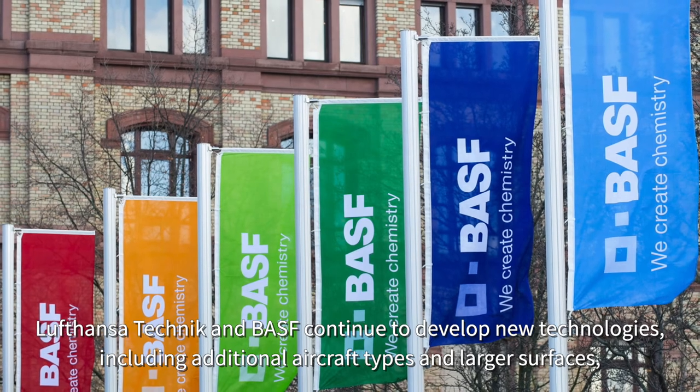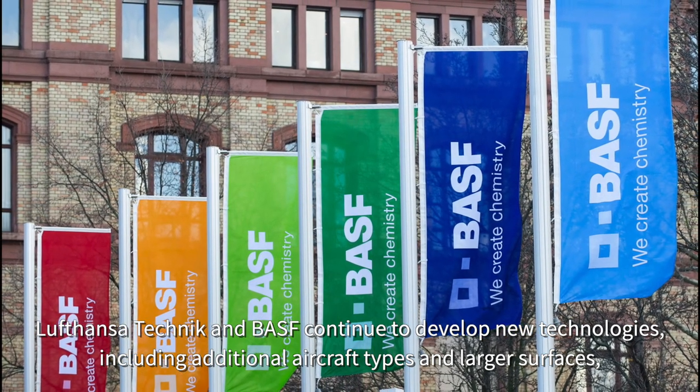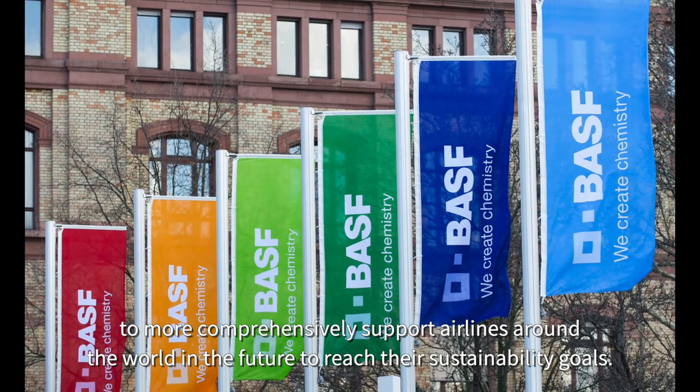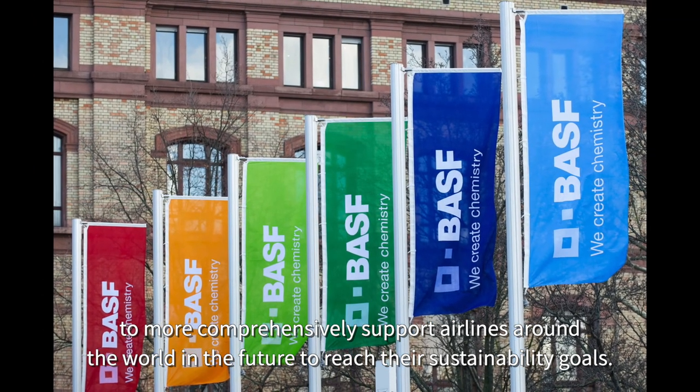Lufthansa Technik and BASF continue to develop new technologies, including additional aircraft types and larger surfaces, to more comprehensively support airlines around the world in reaching their sustainability goals.